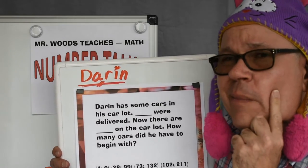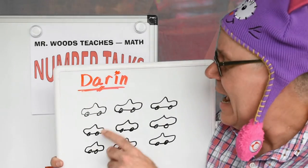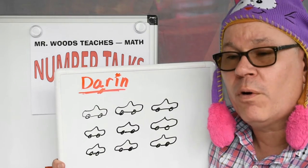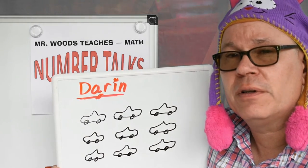Hmm, I wonder how many he did have. Let's take a look. So Darren has nine cars on his car lot now. Four were delivered. How can we determine how many cars he had before they were delivered?